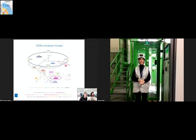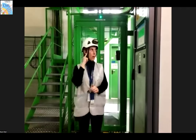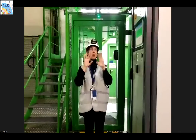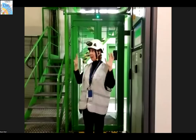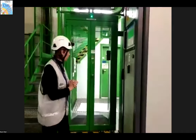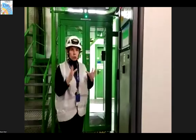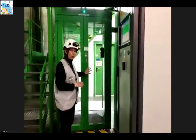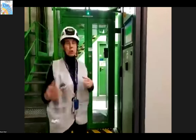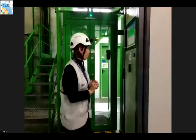Sonia is now on her way underground. She is ready to enter the experimental area. In order to enter, we had to badge through this door — this door is for people. We also have another special door for material. There are three checks we have to pass.